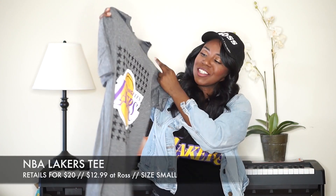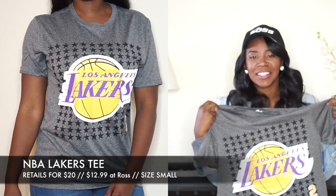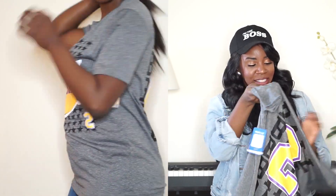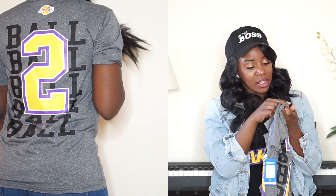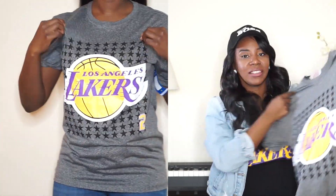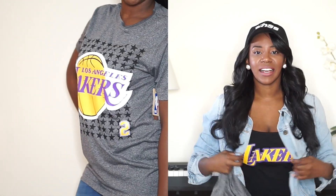Next we're moving on to one of my favorite pieces I got, which is this Lakers shirt. It's a Lonzo Ball jersey on the back, and I just love the Lakers and Lonzo Ball. This shirt retails for $20 and I got it for $12.99 — what a steal! Yeah, you guys can tell I'm a Lakers fan.